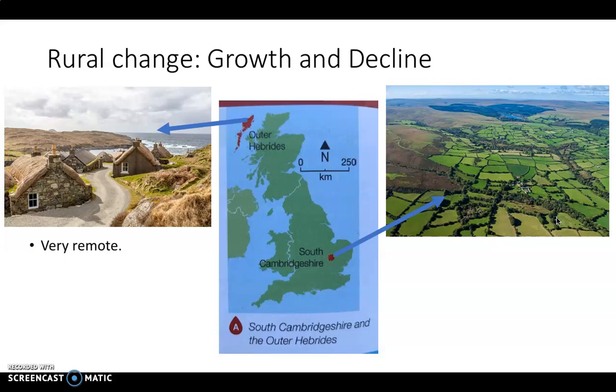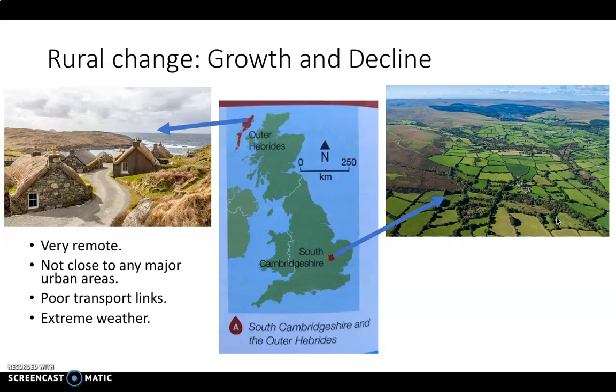The Outer Hebrides is very remote and difficult to get to, not close to any major urban areas — the nearest being places like Inverness. It has very limited transport links; you need a ferry to reach the islands and there are no motorways connecting up there. It experiences extreme weather — lots of storm systems, very cold and windy conditions. In general, these areas have very poor connectivity in terms of 4G and broadband.